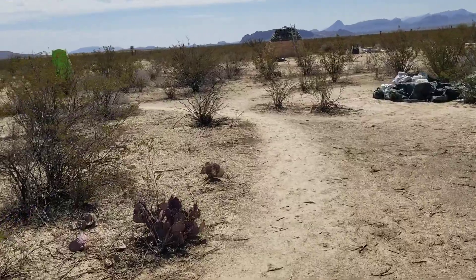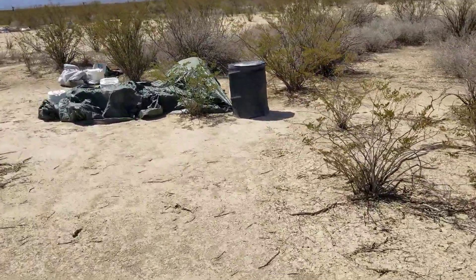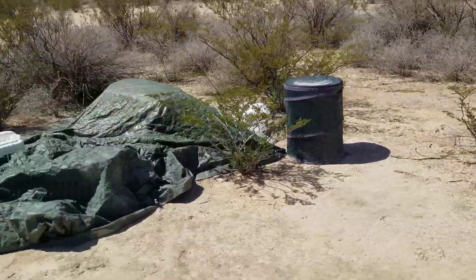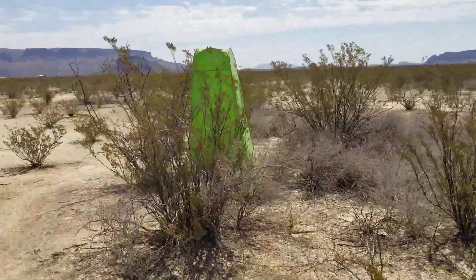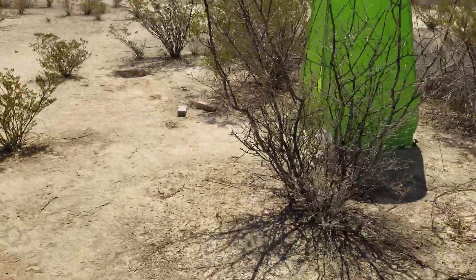Let's walk over to my bathroom and kitchen area. There's where I put trash — that thing hasn't budged through wind, rain, everything. I have this pop-up tent as my bathroom.